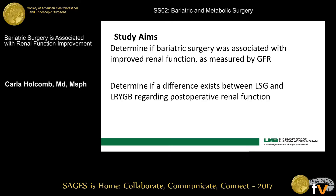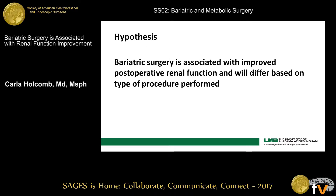The aims of our study were to determine if bariatric surgery was associated with improved renal function as measured by GFR, and to determine if a difference exists between sleeve gastrectomy and Roux-en-Y gastric bypass regarding post-operative renal function. We hypothesized that bariatric surgery would be associated with improved post-op renal function, but would differ based on whether the patient had a sleeve or gastric bypass.